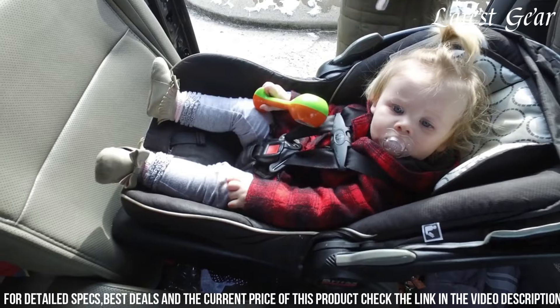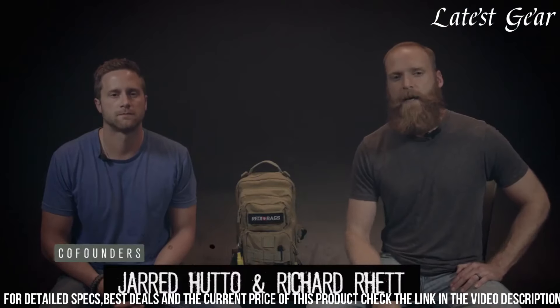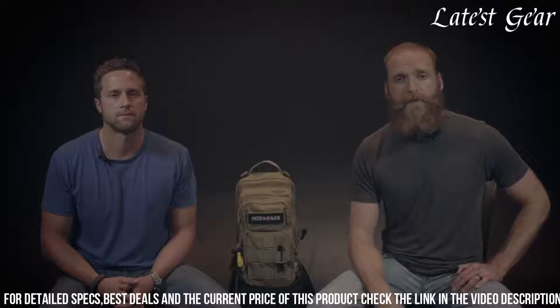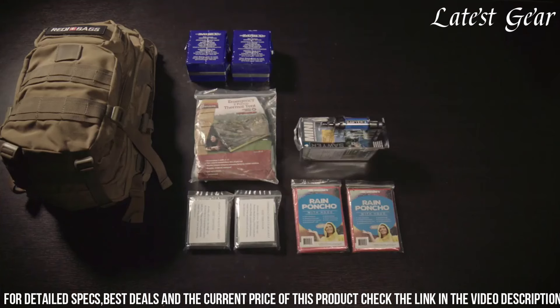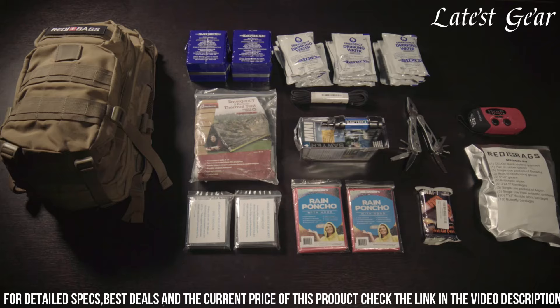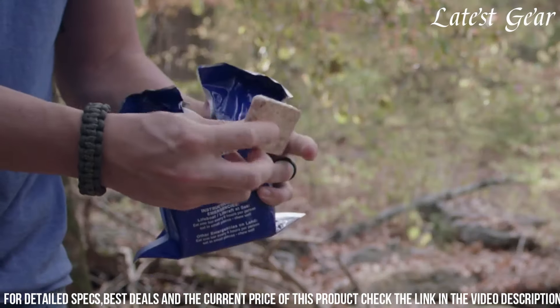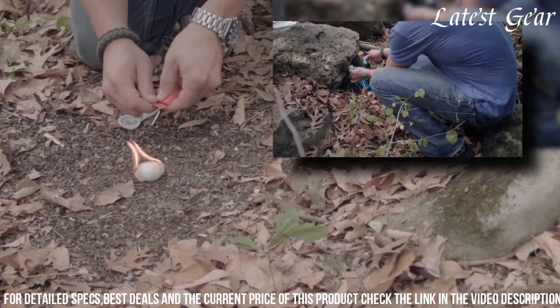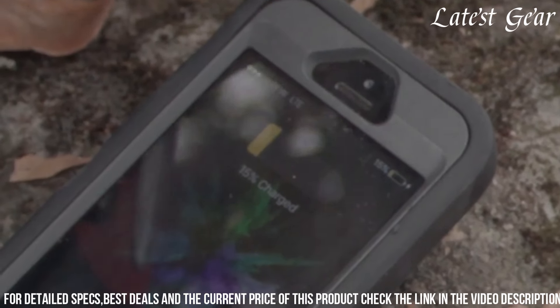The first aid kit contains essential medical supplies to treat minor injuries and emergencies. The multi-tool serves as a versatile tool for various tasks, including cutting, opening cans, and fixing equipment. The flashlight and radio provide illumination and access to information, while the emergency blankets offer warmth and insulation. The hygiene and sanitation supplies ensure cleanliness and proper sanitation in challenging environments.